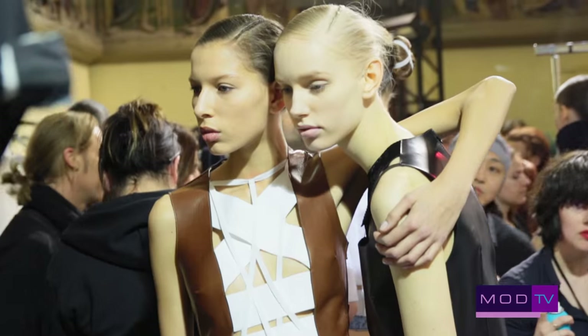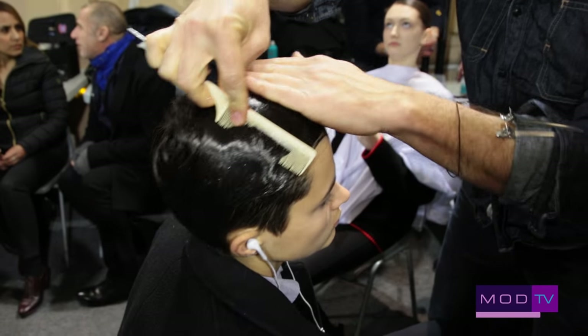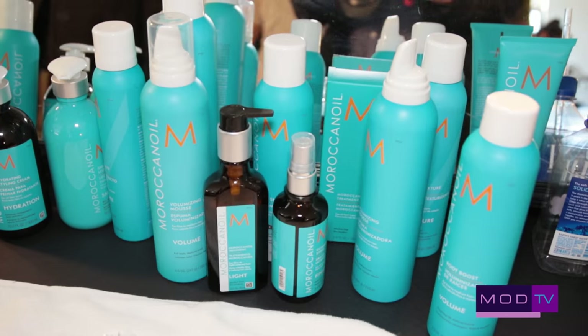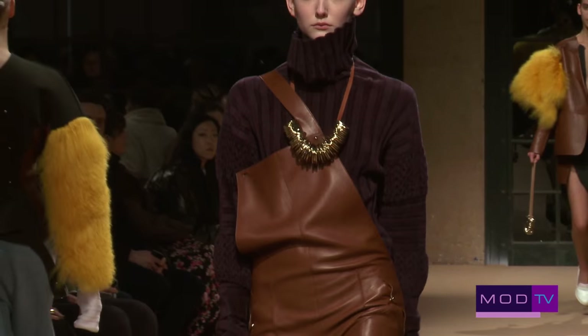Backstage Paris with Esteban Cortazar — we went back to gel, something we haven't used for a long time, something that was quintessentially supermodel that we hadn't seen for ages. I feel like his collections really hark back to that era of the supermodel.